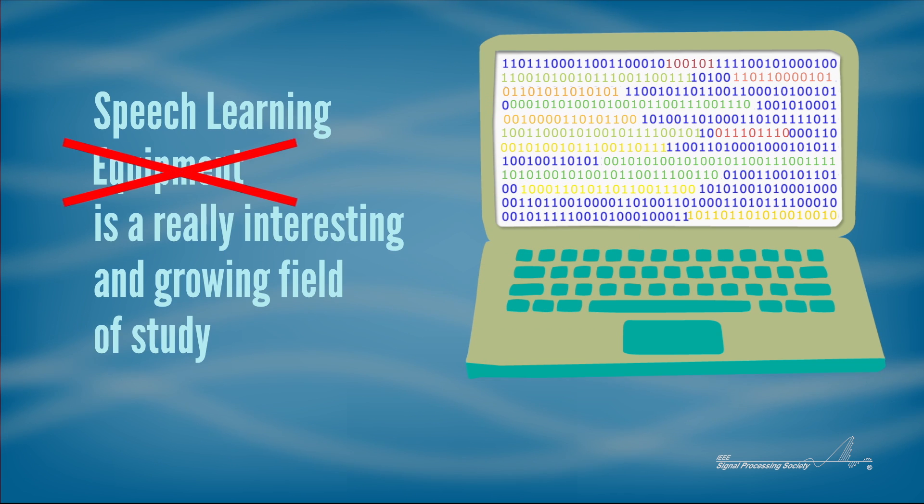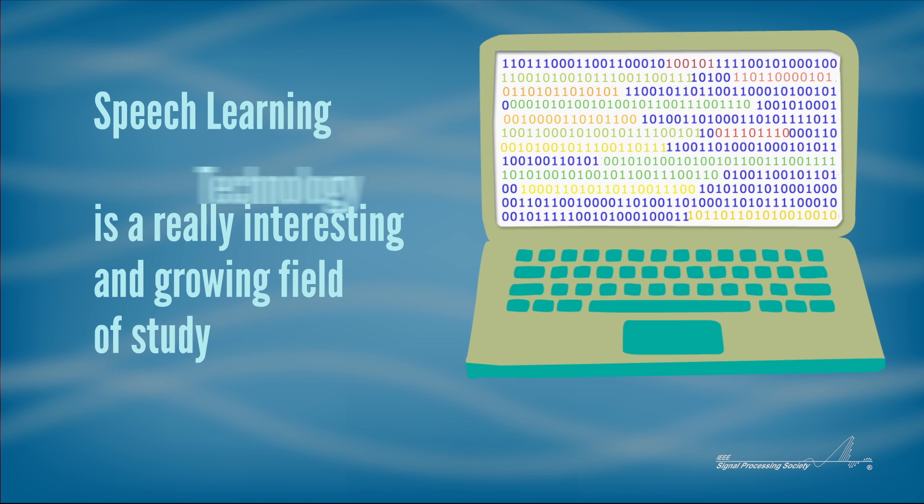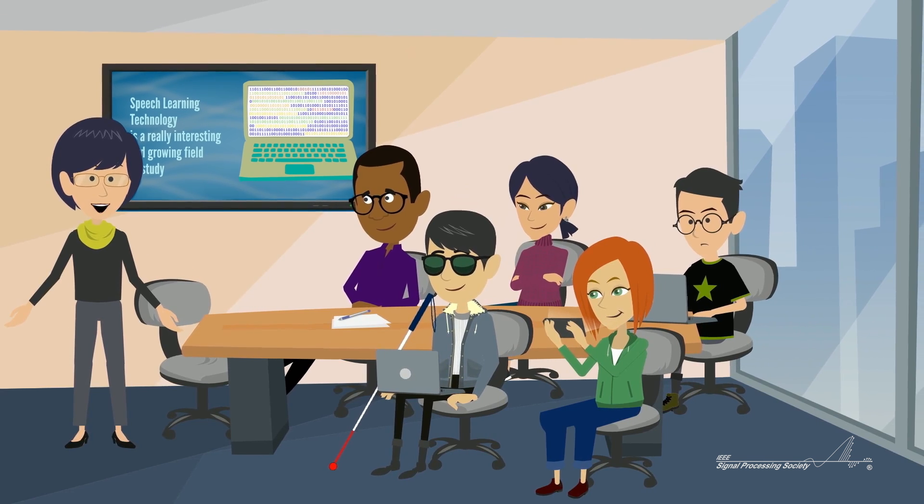Over time, the computer can essentially learn to understand speech from experience, just like people do.